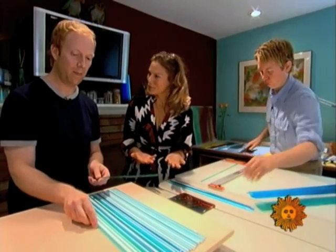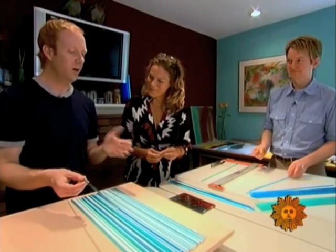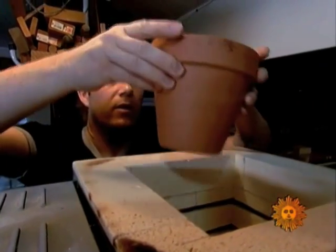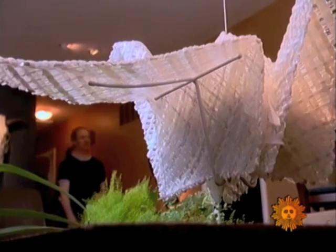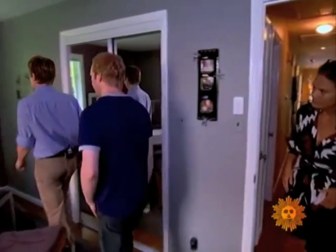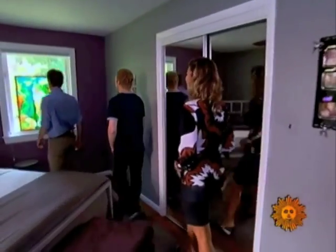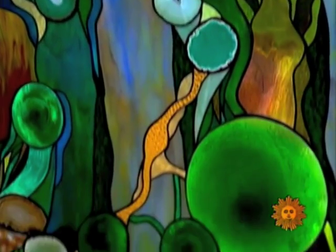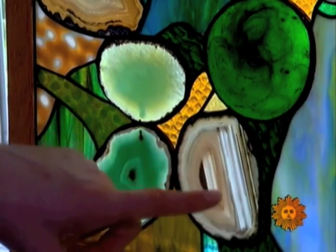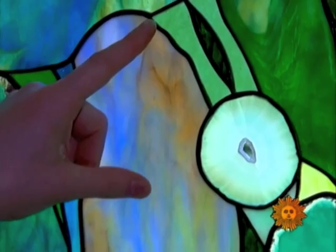They cut themselves on glass regularly. Then they put the mixtures into the oven to bake for a while. While the glass was heating up, they showed a stained glass window — one of their very first works. 'This is the actual inspiration to everything, because the stained glass is what taught us about glass and different colors.'